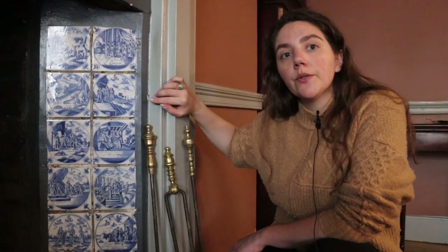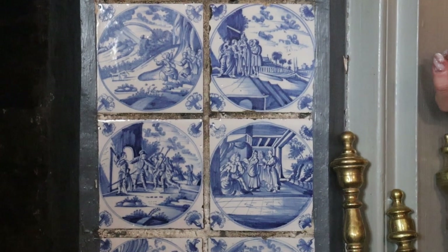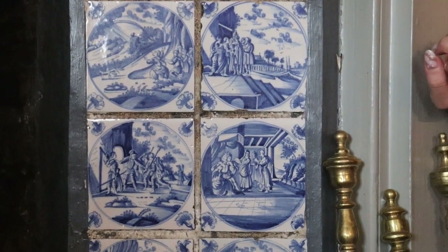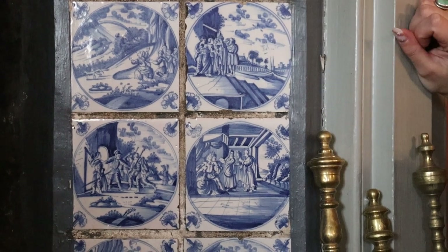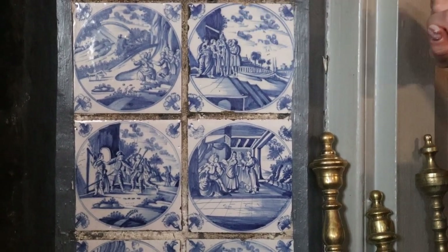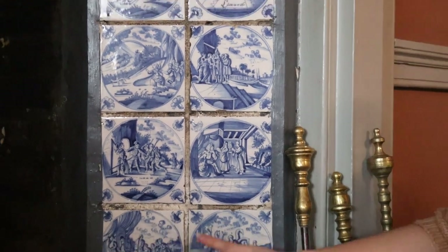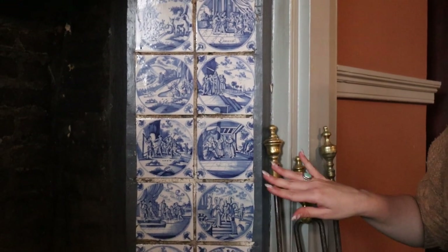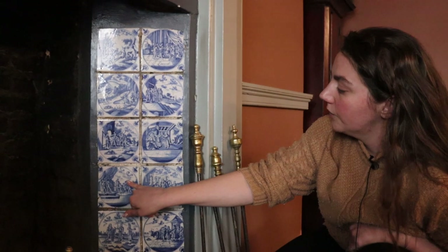If you get close enough to the tiles, you can see the motifs do have an Asian and Middle Eastern flair in regard to their compositions. You will see people that are clearly not Dutch or from the west in their clothing, cloaked with turbans. We have dragons down here, and even the way they are painted — with the paint inlaid in the ceramic itself — they're very reminiscent of Chinese scrolls, which were often produced with watercolor or ink.